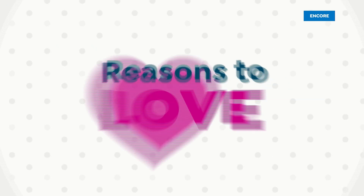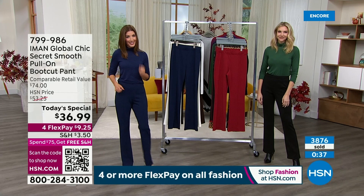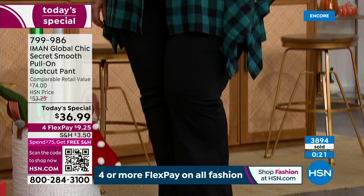Our item number is 799-986. The best way to shop is go to hsn.com — we've been very busy since this launch. Congratulations — you're getting in on an Iman Today's Special, a great pant. It doesn't come around every day, and the wonderful details on the inside include that mesh slimming panel.